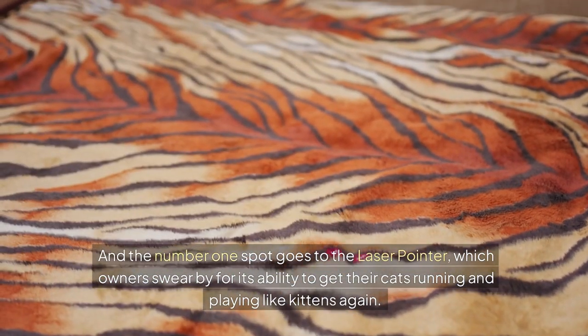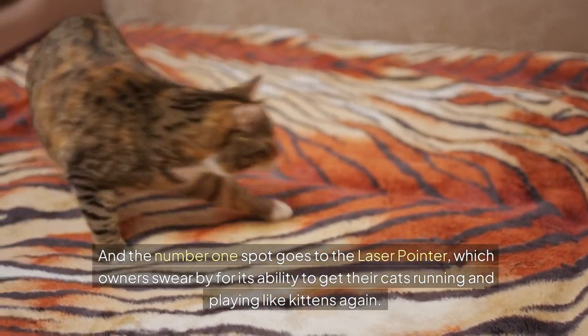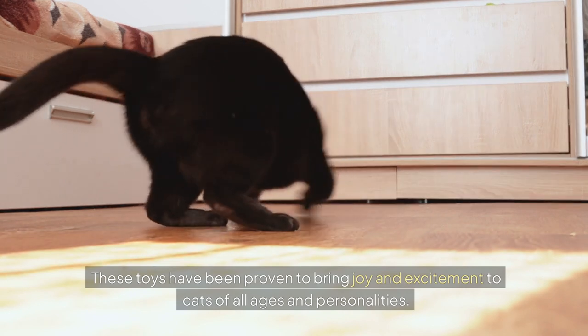And the number one spot goes to the laser pointer, which owners swear by for its ability to get their cats running and playing like kittens again. These toys have been proven to bring joy and excitement to cats of all ages and personalities.